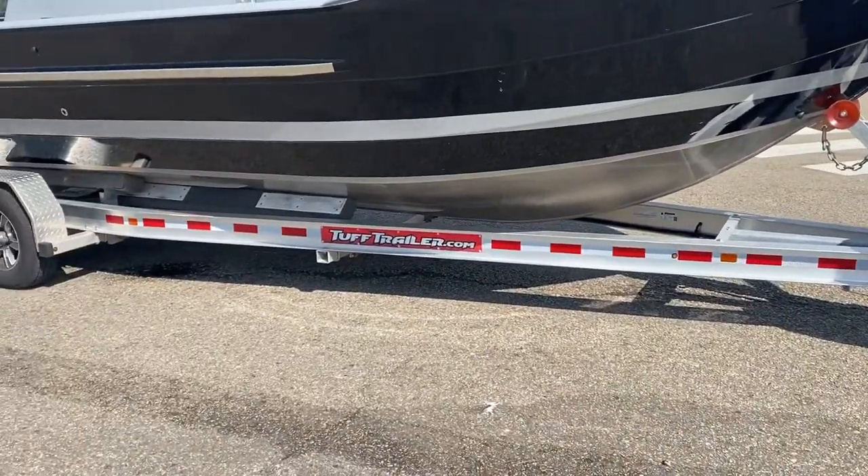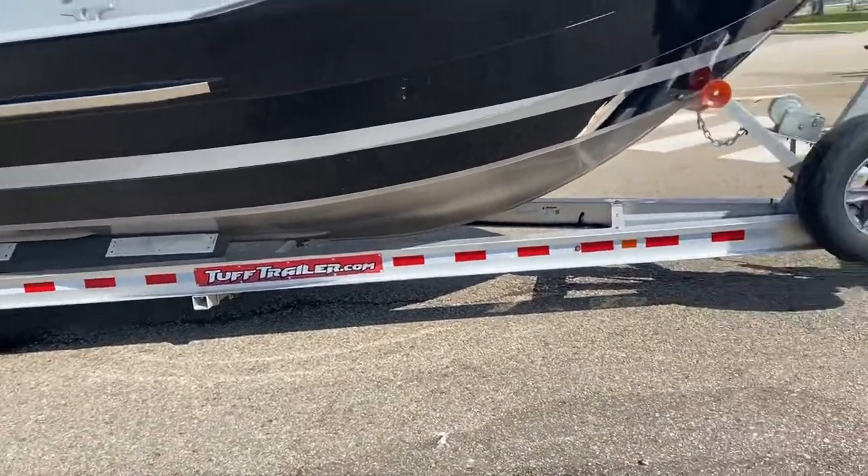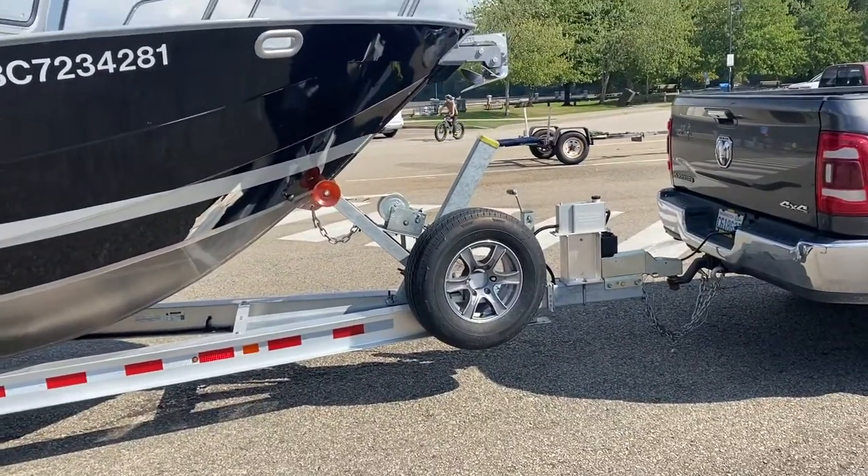It comes with the tough trailer, dual disc brakes, and a Hydrostar electric hydraulic braking system.